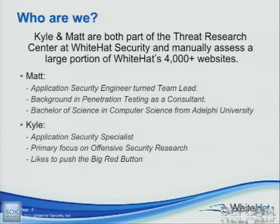We both work for White Hat Security's Threat Research Center. That sounds pretty much as epic as it gets, right? But we are web app hackers. I'm an application security specialist.